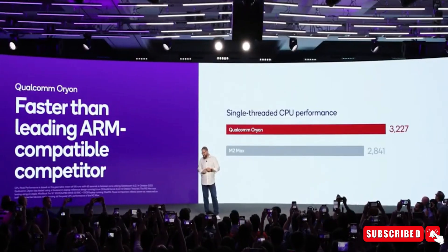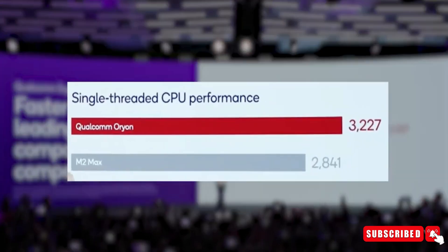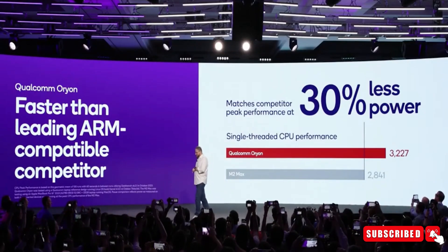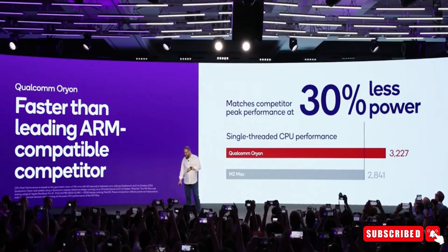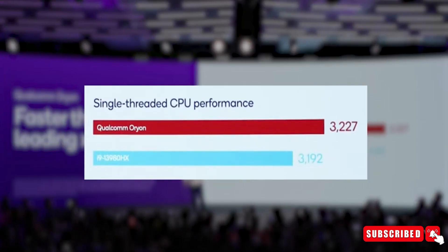We all know Apple has been ruling the chip game for a while now, but Qualcomm's catching up fast. With the Snapdragon 8 Gen 3 already on par with the latest A-series chip from Apple, and now with the Orion cores in the mix, Qualcomm might just steal the spotlight from Apple.